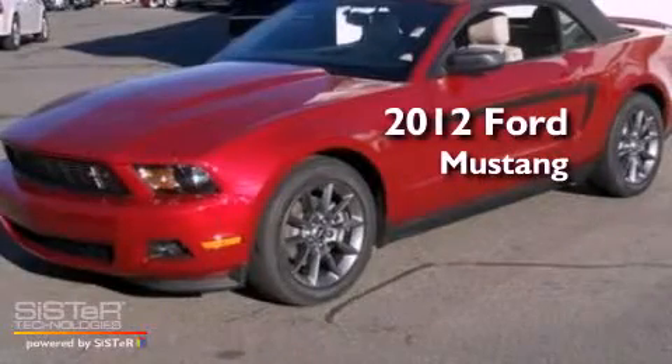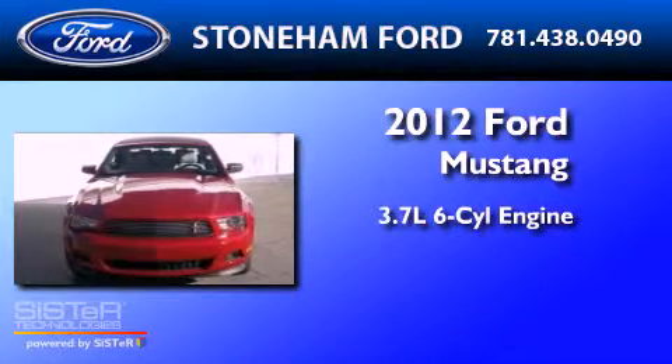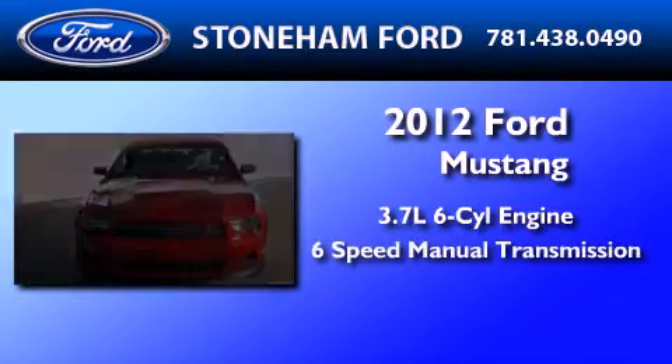This is a brand new 2012 Ford Mustang. It features a 3.7-liter six-cylinder engine and a six-speed manual transmission.